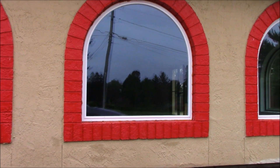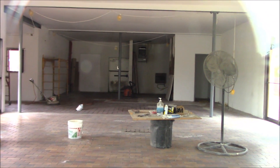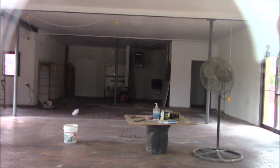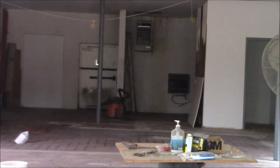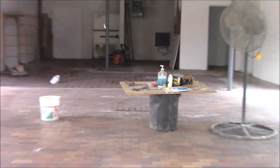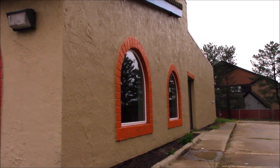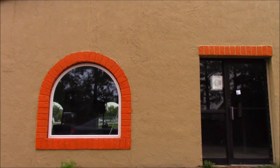Oh yeah, great view from here. Let's take a look. This thing has been like gutted — very spacious now. Definitely doing some work in there. It has that cool adobe look to it.